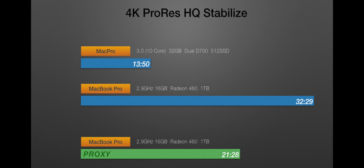It's a quick machine and a quiet machine, which I like. On proxy, it came in at 21 minutes 28 seconds — still nearly double the time of the Mac Pro, but there is some difference there.